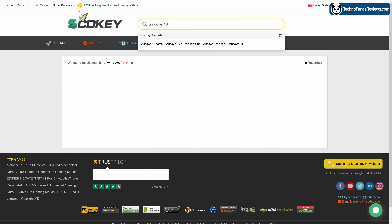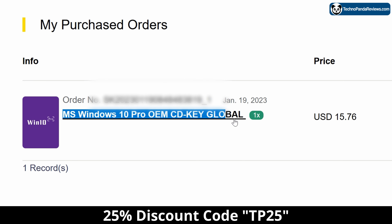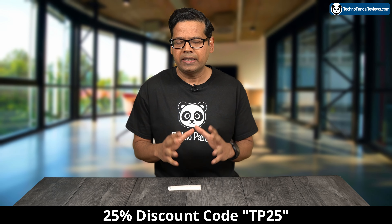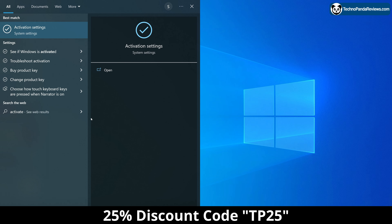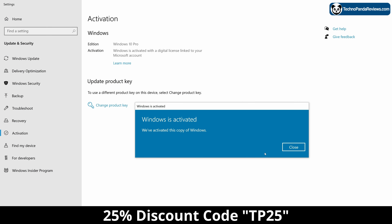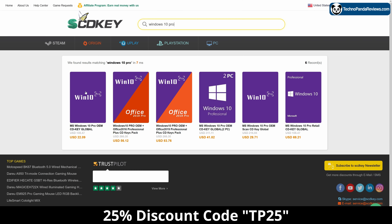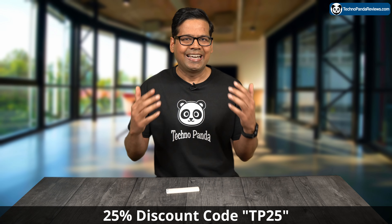This video is brought to you by scdkey.com, where you can purchase Windows 10 Pro OEM keys for only $15.77. Use the link in the video description below to purchase Windows 10 Pro or Windows 10 Home OEM keys, and don't forget to use my 25% coupon code TP25. To activate your Windows license, press and hold Windows key plus S and type Activation Settings in the search box. Next, click on Change Product Key at the bottom of the page and paste your newly purchased Windows 10 Pro OEM key. Wait a few minutes and your Windows 10 Pro is now fully activated. You can always upgrade to Windows 11 Pro for free, and you can also get Microsoft Office 2019 and various other PC games. Check the links in the video description below.